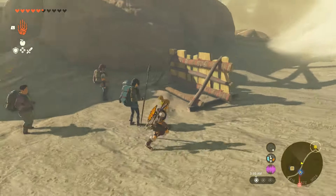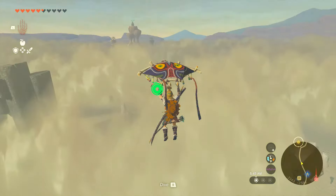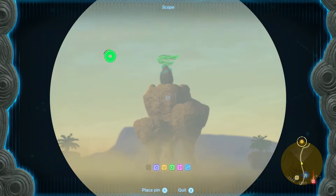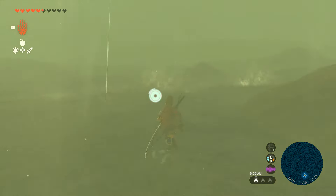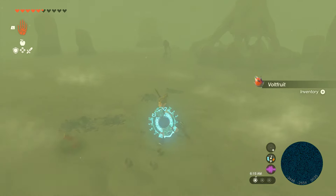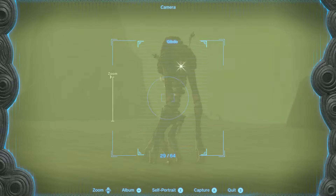Once we start heading into the desert, we're not going to be able to see where we're going. Not only is there sand everywhere, but our compass doesn't even work. You can go to your map and you're not going to be able to see anything. However, if you find these wind gusts, you can get up into them, get above the sand cloud, and be able to see where you're going. Or you could just use a zone-eye device and cheese the whole thing and fly your way to Gerudo Town.